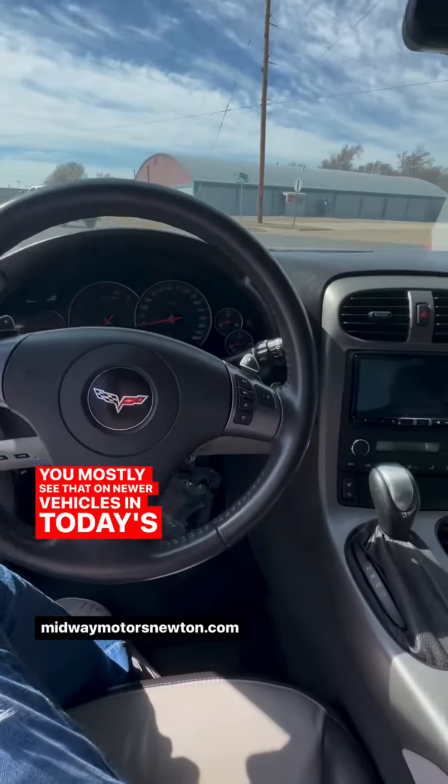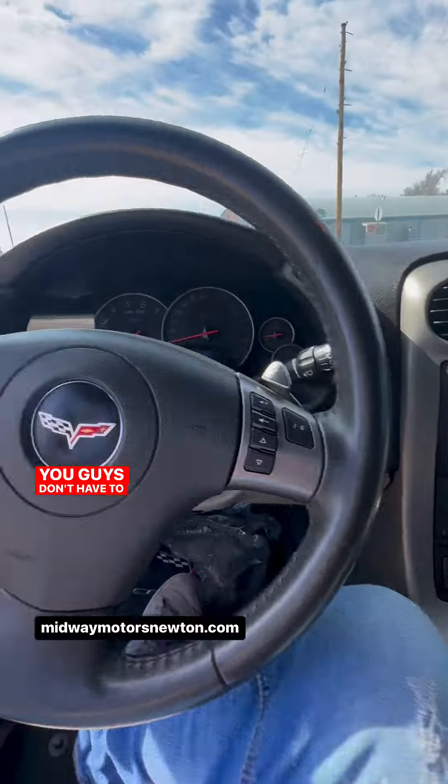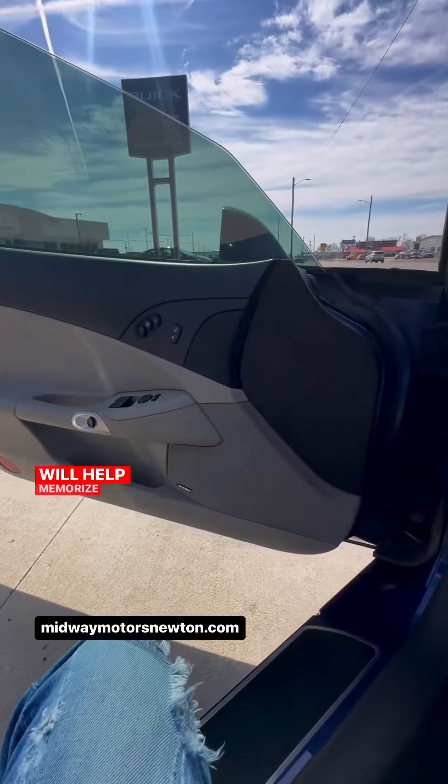You mostly see that on newer vehicles in today's day and age. It does also have the memory seating in it, so if this is for you and your spouse, you guys don't have to constantly be adjusting the seat — the car will help memorize that for you.